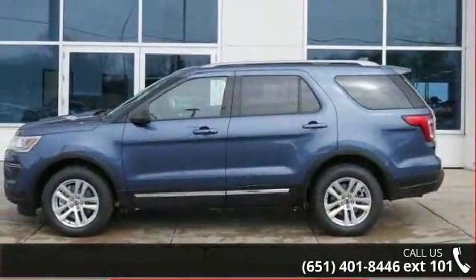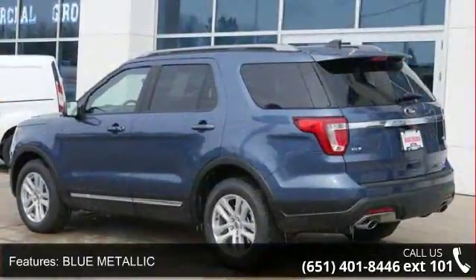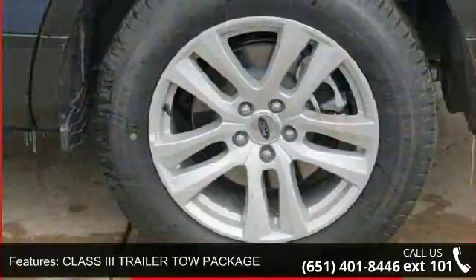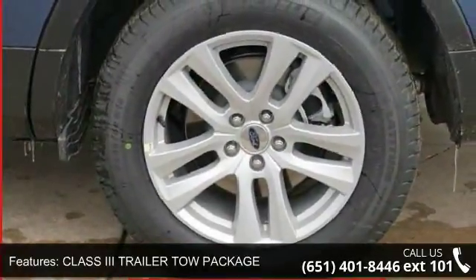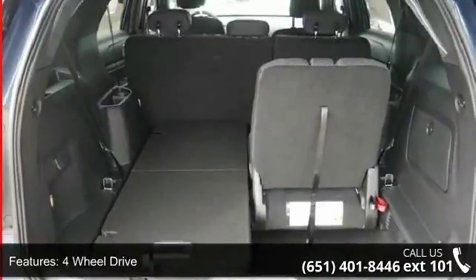Enjoy these notable features: blue metallic, Class 3 trailer tow package, 4-wheel drive, power driver's seat, power passenger seat, parking assist, audio satellite radio, MP3 sound system, aluminum wheels, and onboard hands-free communications.